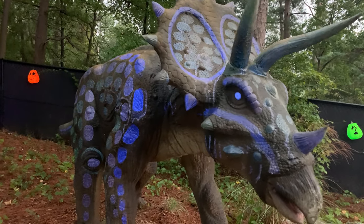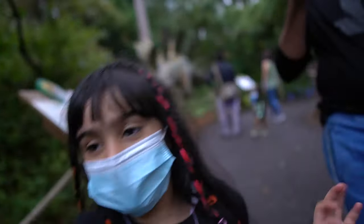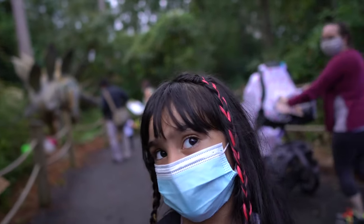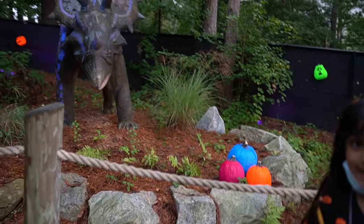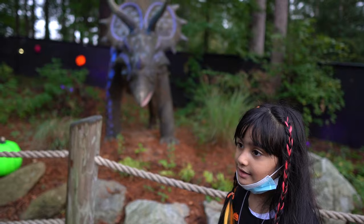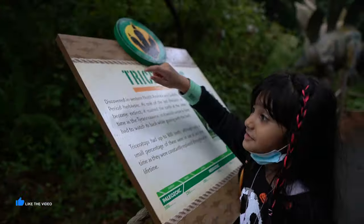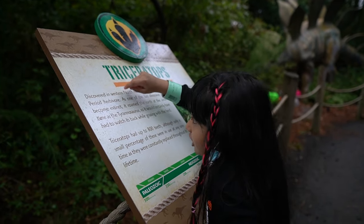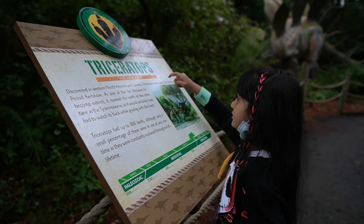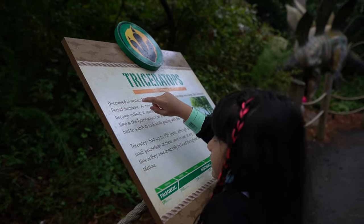This is Mr. Triceratops and Mrs. Triceratops. And you know it has these horns — tri means three. How many horns does it have? It has three, and it's called a three-horn. Discovered in Western North America and Canada.